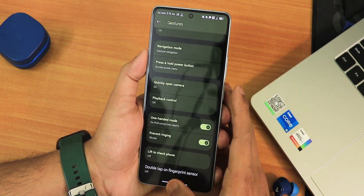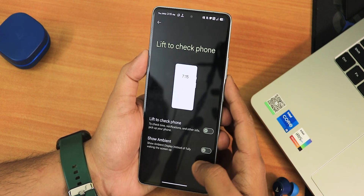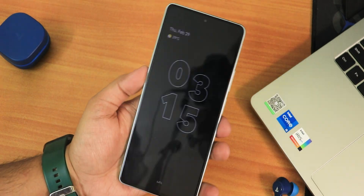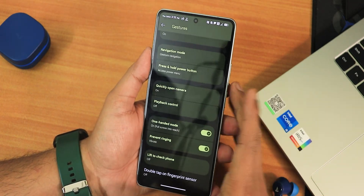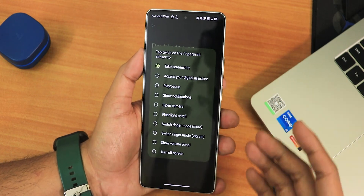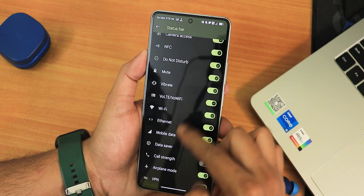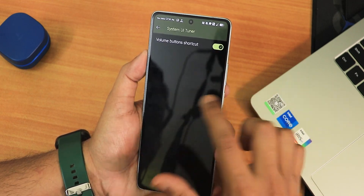One-handed mode is working fine. We have prevent ringing, lift-to-check phone — I tested this: just put the device on the desk, pick it up, and it works perfectly. Double tap on the fingerprint scanner feature is there with many customization options. Developer options are enabled, and there's a System UI Tuner where you can enable VoLTE icons and status bar icons. There's also ambient display with always-on display and do not disturb settings.